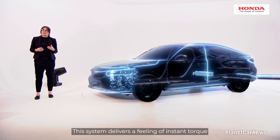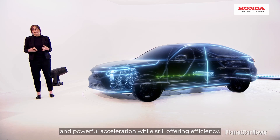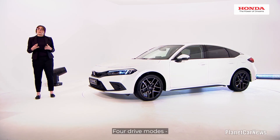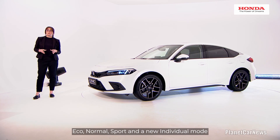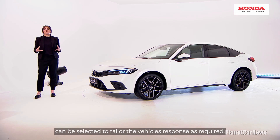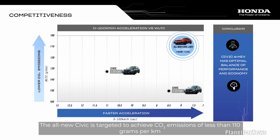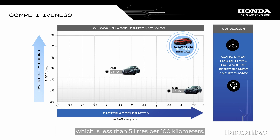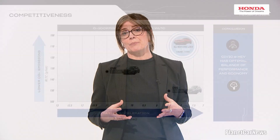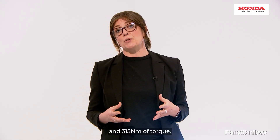This system delivers a feeling of instant torque and powerful acceleration while still offering efficiency. Four drive modes — Eco, Normal, Sport and a new individual mode — can be selected to tailor the vehicle's response as required. The all-new Civic is targeted to achieve CO2 emissions of less than 110 grams per kilometre, which is less than 5 litres per 100 kilometres. It also delivers a maximum motor output of 135 kilowatt and 315 newton-metre of torque.